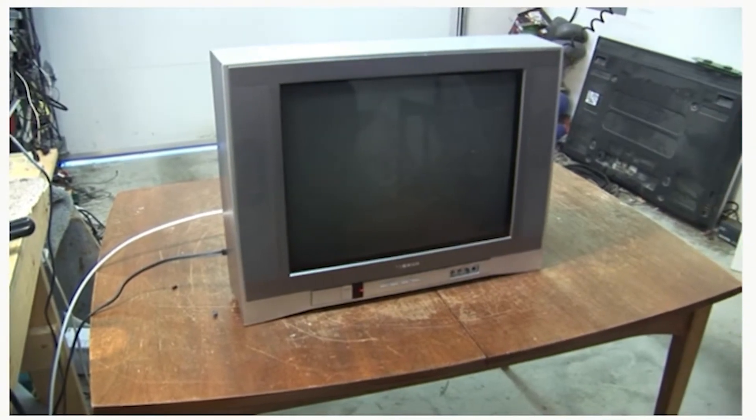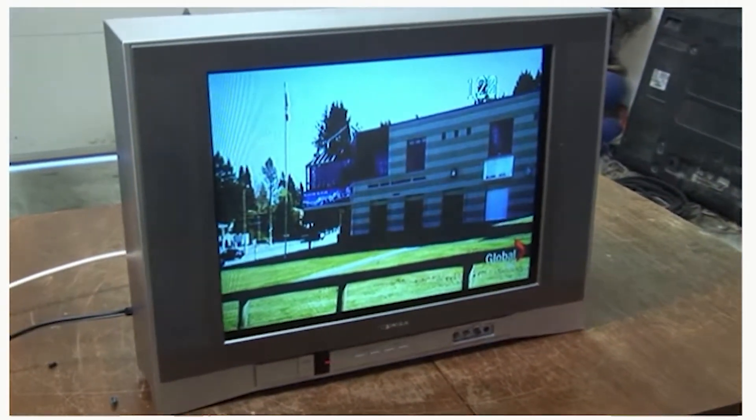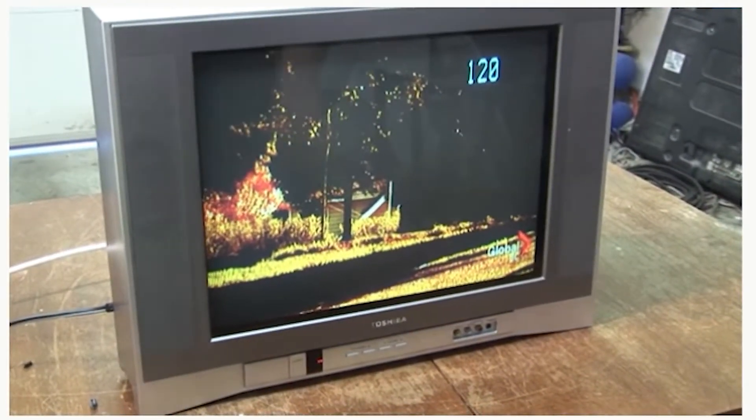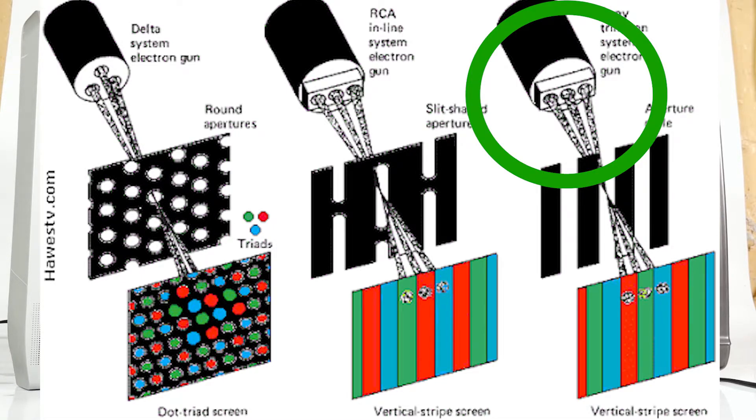These pointed at the barrier called the shadow mask and struck the dots to create the image. Sony, however, liked a different approach, using an approach from GE — having the electron emitters in a linear system instead of a triangular formation, because that made it easy to converge the three beams.